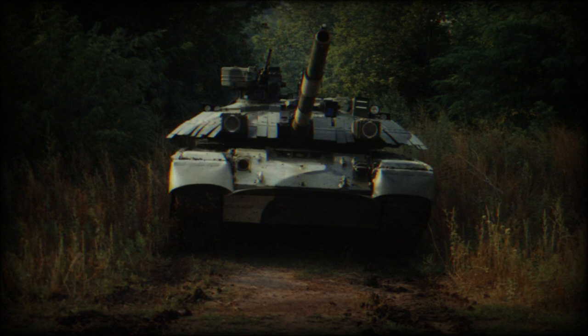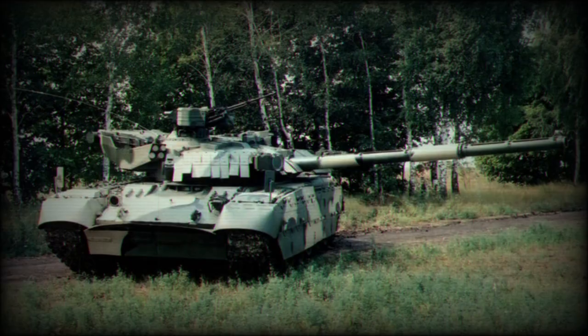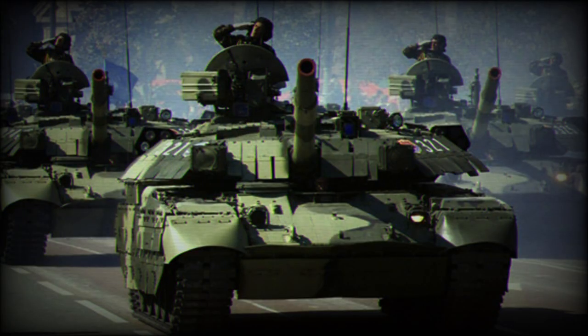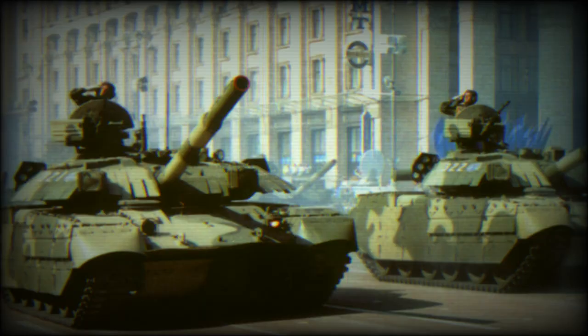Protection of the Oplet has been improved over the previous T-84. The tank has a welded hull and turret with built-in NOZ explosive reactive armor. It is fitted with the SHTORA-1 countermeasures system, which reduces the chance of being hit by enemy anti-tank guided missiles with semi-automatic guidance. The vehicle is also fitted with NBC protection, an automatic fire suppression system, and a laser warning system which automatically turns the turret towards the source of the laser beam.